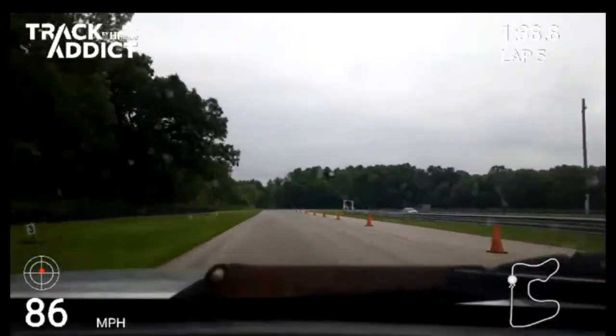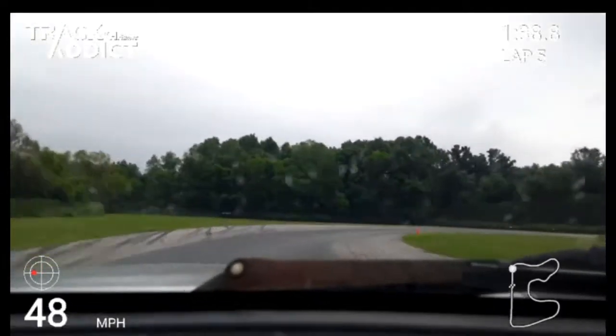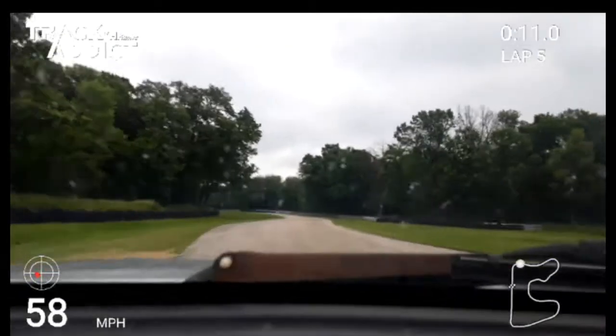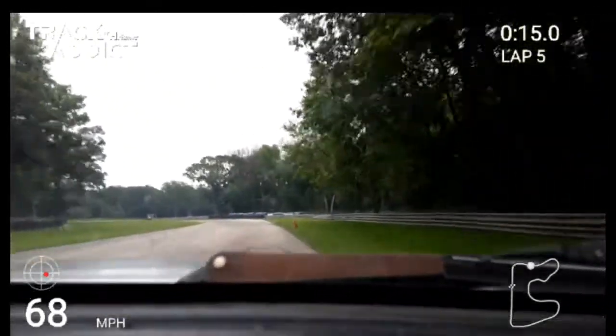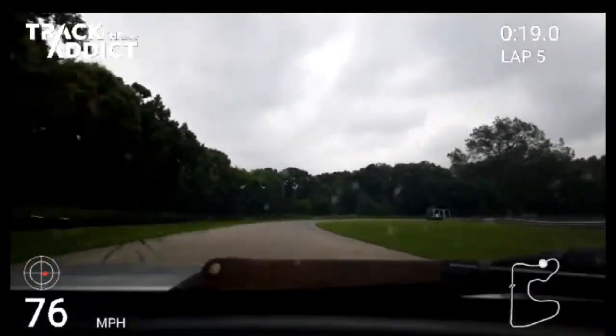What you're seeing here is one of my better laps of the day. You can see it was getting some rain, a little bit of light drizzle, so it did affect the handling, but not too bad. This is not my best lap of the day, but due to technical difficulties — we'll call it that — this is one of the better ones you're going to see on camera.